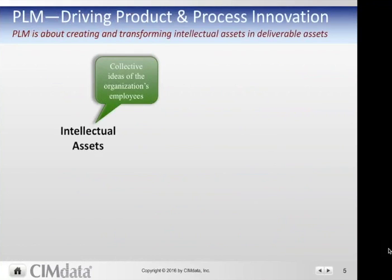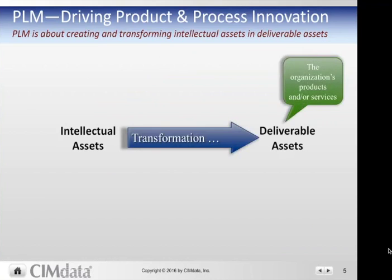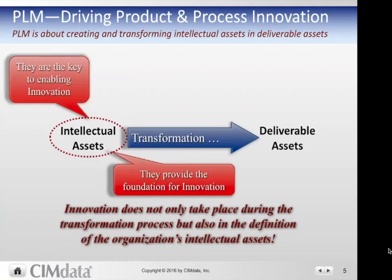PLM drives product and process definition. It's about creating and transforming intellectual assets into deliverable assets. The collective ideas of the organization's or the extended enterprise's employees are transformed in the lifecycle to the deliverable assets — the products and services of the organization. Often people consider it the transformation process where innovation takes place, but it's also in the definition of the organization's intellectual assets, because that information needs to be clear, concise, and valid — which is managed by PLM — and is key to enabling innovation. People need time and the right information so they can innovate.